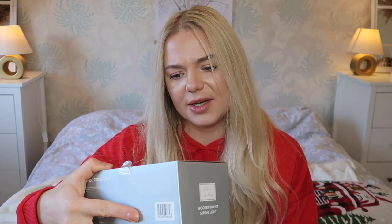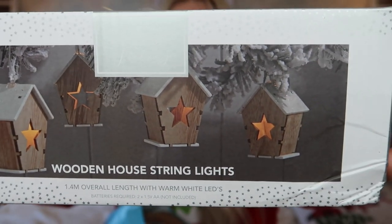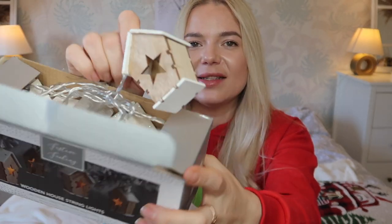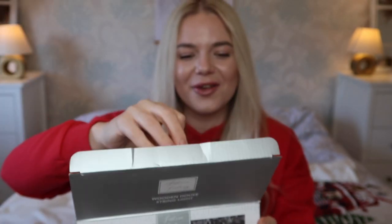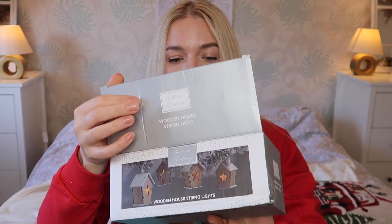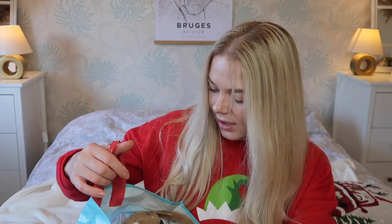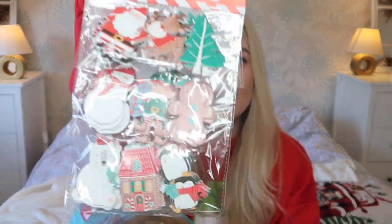Next is this wooden house string light — I think it was around £4.99, just under five pounds. They are so adorable. I'm going to put some green branches on my mantelpiece and I'll probably add these little houses there. This is how the house looks — it's got a lit side. They are battery operated as well, so if you want to put them somewhere without a mains socket, these are great.